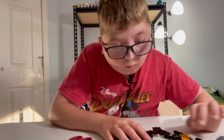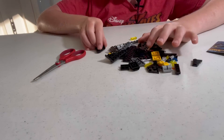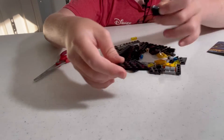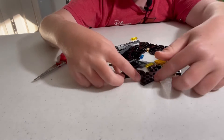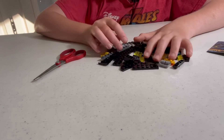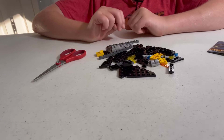Let me move you down so you can see all these pieces. There's a lot of black pieces because of the Batwing. You have two of probably every single piece because you're building two of the same side. I'm going to start building it and you're going to see a time-lapse right now.